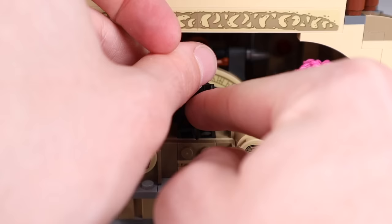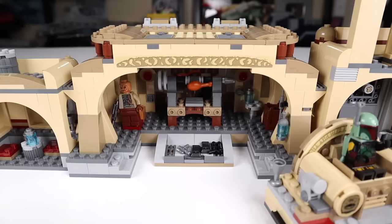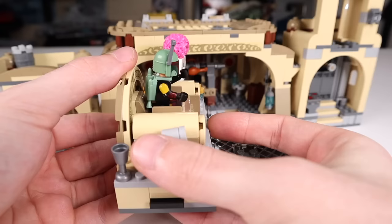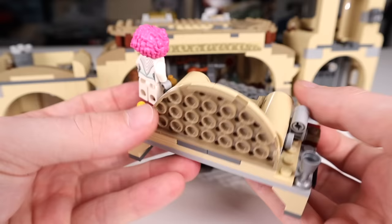Boba Fett looks pretty cool in that chair — much cooler than Bib Fortuna — so if you're going to display it, put Boba in there. You can remove the throne by pulling forward and it pops right out, making for a pretty simple function to remove and re-add the throne. One more quick look at the throne ejection function — just like that and he pops right out. The throne is actually just loosely in there, so if you pick up the set and lean it forward it will fall out.